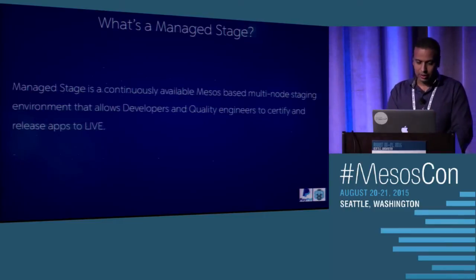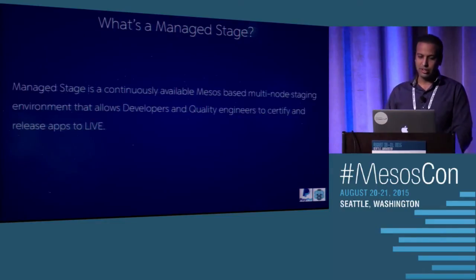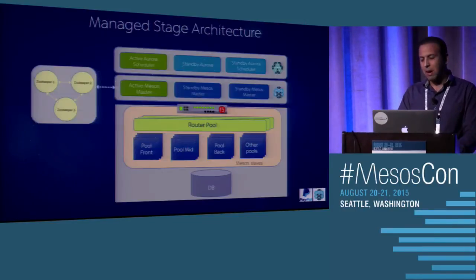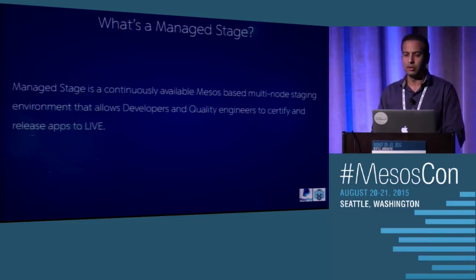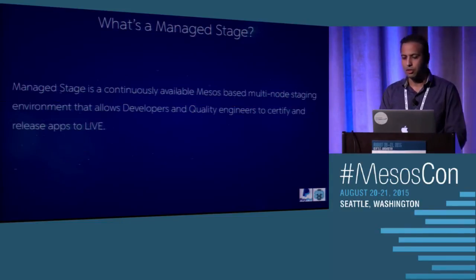So what is a managed stage? A managed stage is the environment that we build. It's a multi-node staging environment built on top of Mesos. This environment provides the infrastructure for developers and quality engineers to test against, enabling apps to be released to live much more quickly and increasing productivity. It's called managed stage because our team manages it — we deploy the code on it every day — and users no longer have to deal with stage or VM issues they had before.